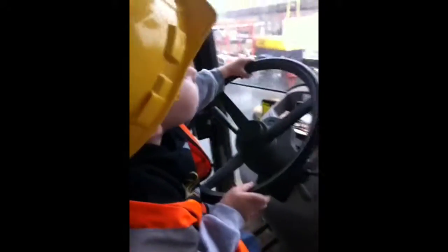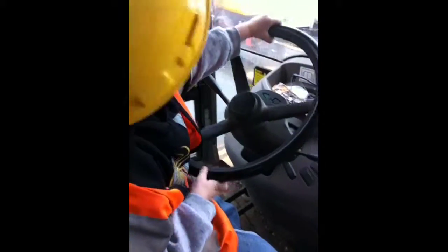Turn a little more. We're going to go around the bend, so make sure you turn. Keep turning. Turn hard. Hey, look where you're going. All right. Look at you go.